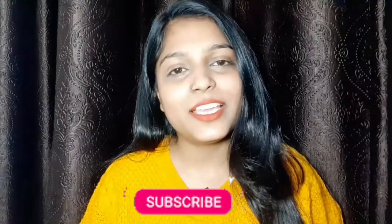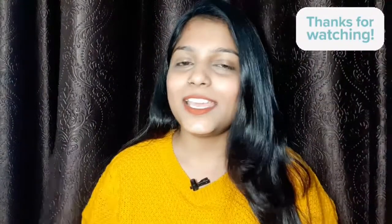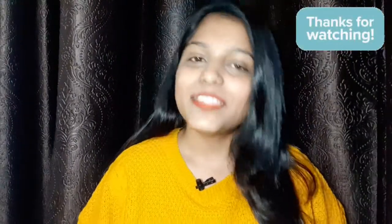My haul video has been completed. I have not taken much but I hope you liked this video and the vlog. If you liked it, please like, comment, and share. Tell me in the comments what you liked from the haul. If you haven't subscribed to the channel, please subscribe and press the bell icon. See you in the next video — thank you for watching!